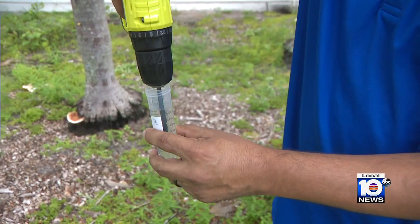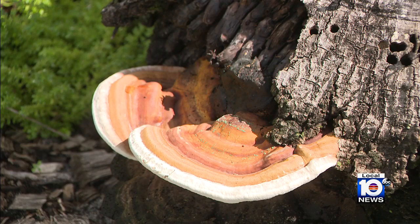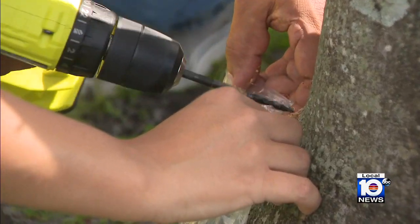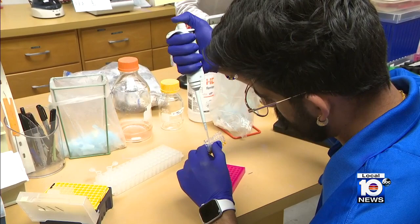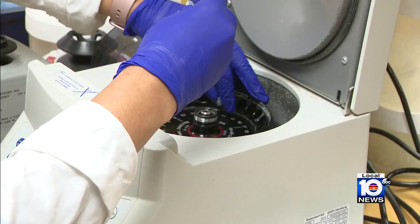Dillon and his team have developed a diagnostic test to catch the disease and possibly save the tree before it's too late. They can receive samples from landscapers and homeowners. All you need is a basic drill to take samples from opposite sides of the tree near the base, allow the shavings to fall into a plastic bag, and then send them in to the UF/IFAS lab.